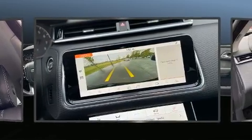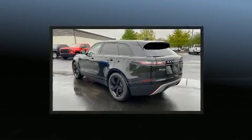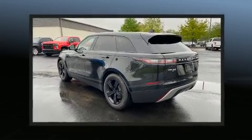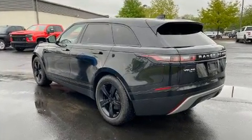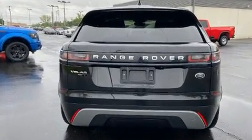A wealth of standard features means that you no longer have to sacrifice, such as remote keyless entry, front and rear reading lights, a trip computer, a power liftgate, and power front seats.